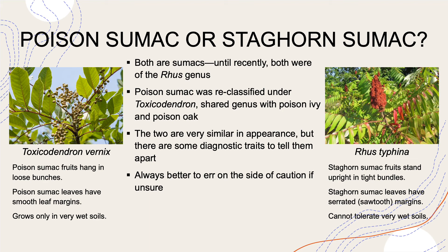On the left here, we've got poison sumac. It's got these white, creamy fruits that hang in low bunches. Its leaves have smooth margins, and it grows only in very wet soils. On the right here, we've got staghorn sumac, and its fruits are different — they stand upright in tight bundles. The leaves of staghorn sumac are serrated or sawtooth margins, and they can't tolerate very wet soils the way poison sumac can. Either way, considering how awful the rash associated with poison sumac is, it's probably better to just err on the side of caution if you're not sure, and don't touch this plant.